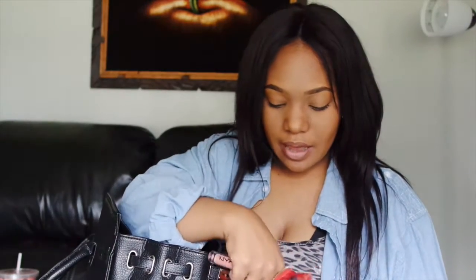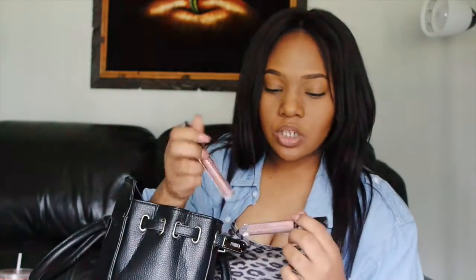I have some NYX Lingerie liquid lipsticks. I bought the Babydoll one recently — Babydoll is on my lips now. And I have Ruffle Trim, which I got off of the app Wish for a dollar. They were advertising liquid lipsticks and I thought, it's only a dollar, why not try it out? I pretty much bought the NYX Lingerie liquid lipstick for a dollar, and it's like $6 or $7 in the store.